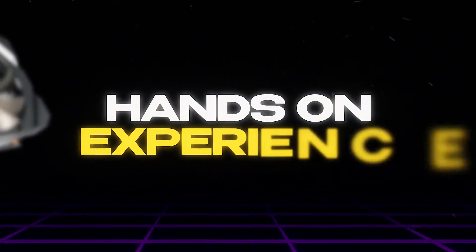Ahoy mateys! Are you wondering which card you need for video editing? Today I'll be sharing my hands-on experience with two graphics cards that might be perfect for your setup.